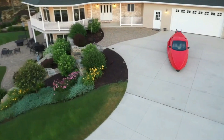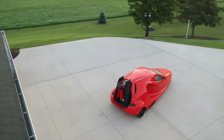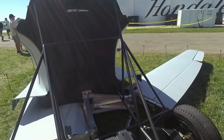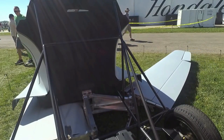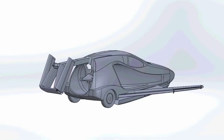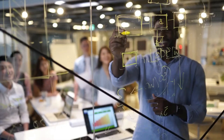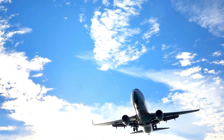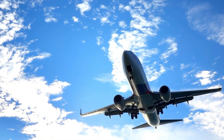In this journey through cutting-edge aircraft, we have witnessed the aviation industry's relentless pursuit of progress and innovation. Yes, these projects come with challenges and uncertainties, but they also represent the limitless potential of human creativity and determination. In the coming years, expect more groundbreaking developments, audacious projects, and astonishing achievements — the sky is no longer the limit; it is a canvas where the dreams of visionary pioneers take flight.